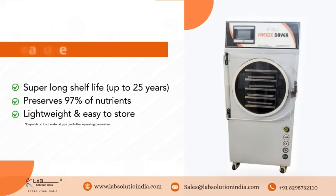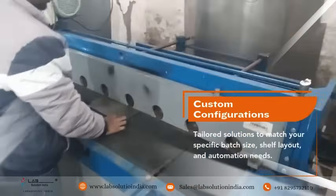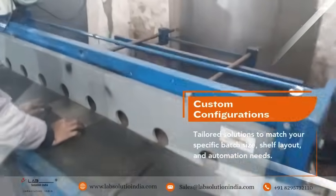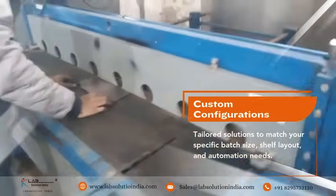Features: Super-long shelf life — up to 25 years. Preserves 97% of nutrients. Lightweight and easy to store. Custom configurations — tailored solutions to match your specific batch size, shelf layout, and automation needs.